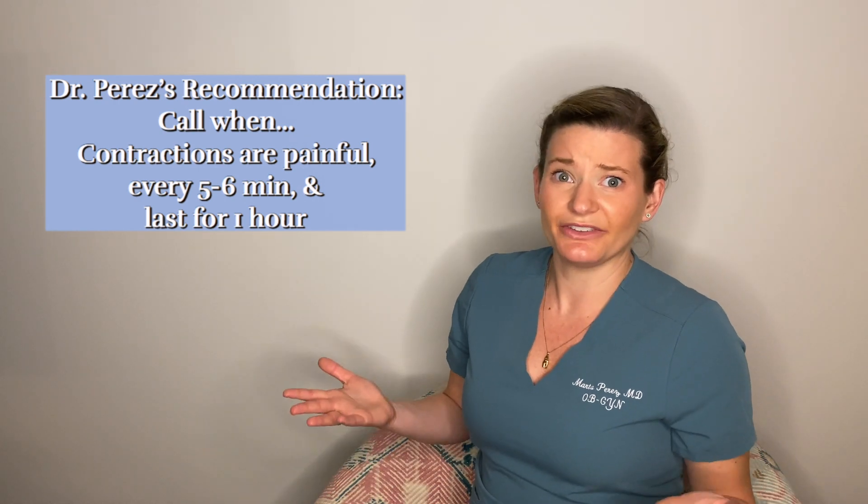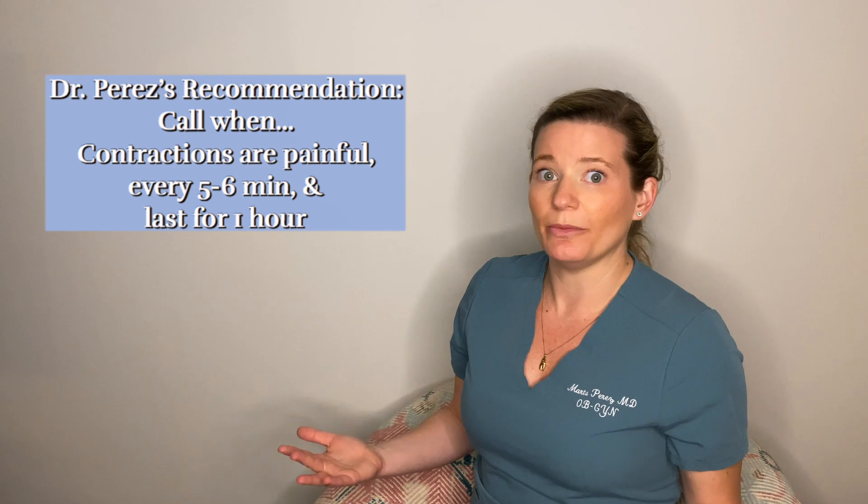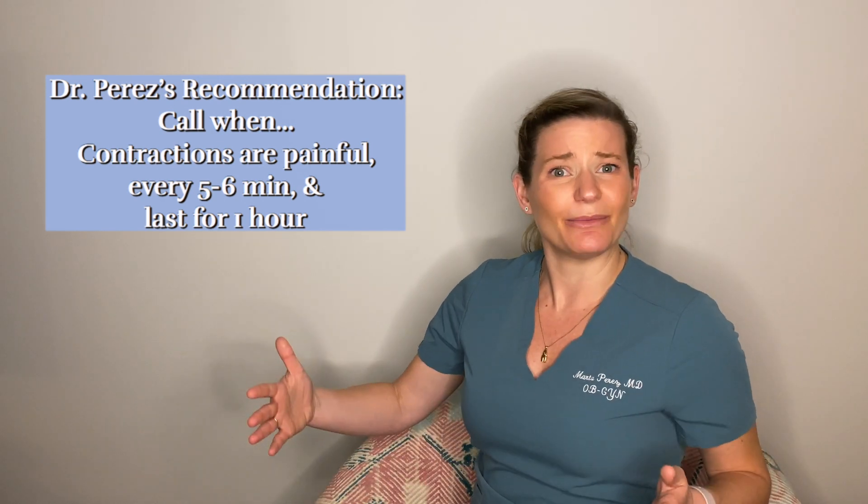But if you sit down and they're coming at seven minutes, seven minutes, six minutes, six minutes — and they're painful, you're grabbing the edge of the couch, making a face, or at least taking really deep breaths to get through them — depending on where you live and your individual situation, I recommend calling your doctor or OB provider when your contractions are about five to six minutes apart and they last that way for an hour without going away. Although this is a great thing to bring up with your OB provider: when do you want me to call?